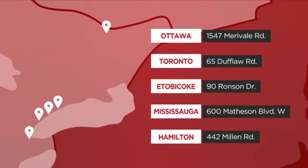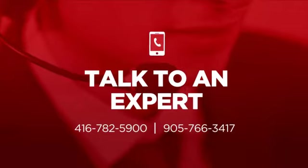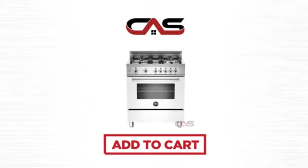Or just talk to one of our appliance experts. Click to order now or check out our hot deals at Canadian Appliance Source.